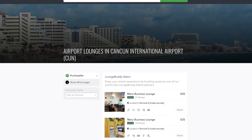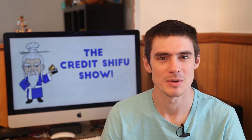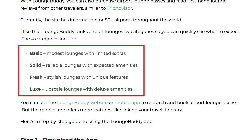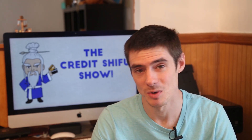On LoungeBldy, the rating for the Mero Business Lounge in Terminal 3 is 'solid.' LoungeBldy doesn't actually explain their rating system on their website, but on Million Mile Secrets they do have a guide explaining it: Basic means modest lounges with limited extras; Solid means reliable lounges with expected amenities; Fresh means stylish lounges with unique features; and Luxe means upscale lounges with deluxe amenities. So this one was rated Solid, but personally I would say it was more like Basic.